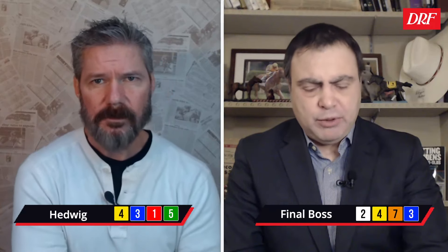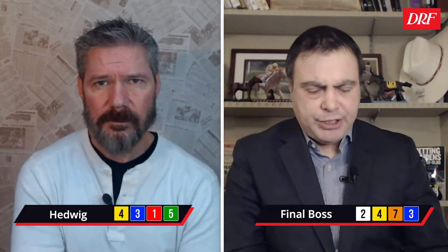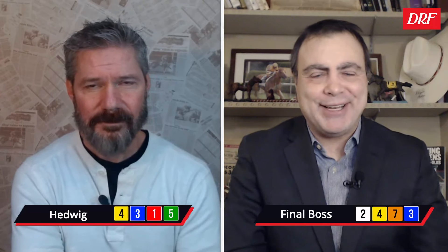Looking at our top picks for the Baffle: Stay Hot looks like the horse to beat, and Hedwig is the horse with the most upside. I'm going to try Hedwig — I do think Stay Hot is the horse to beat, but I didn't love Final Boss's trip last time out. His race two starts back was a little better and he can stay within range at a giant price. Two, four, seven — Mike's going four, three, one, five. It's the Baffle at Santa Anita on Saturday. Good luck.